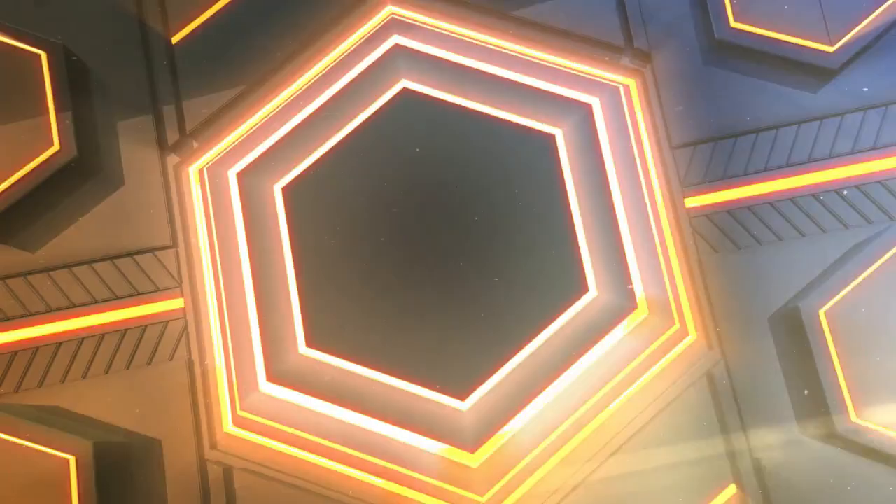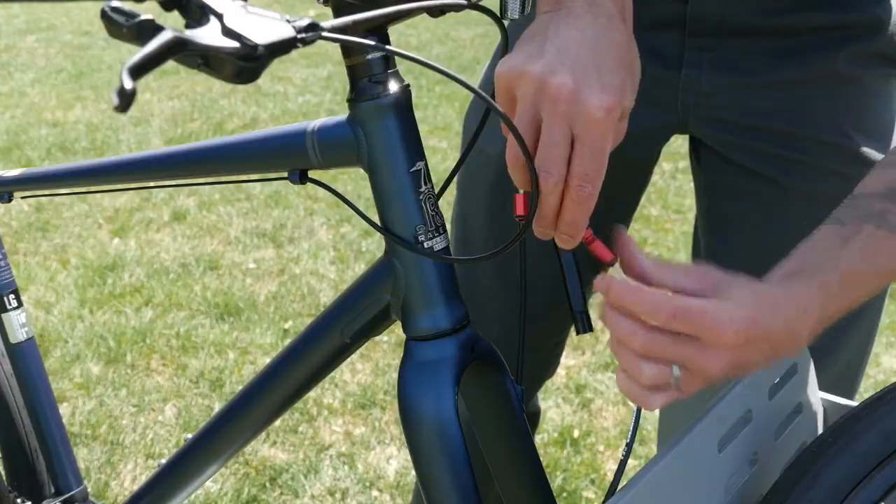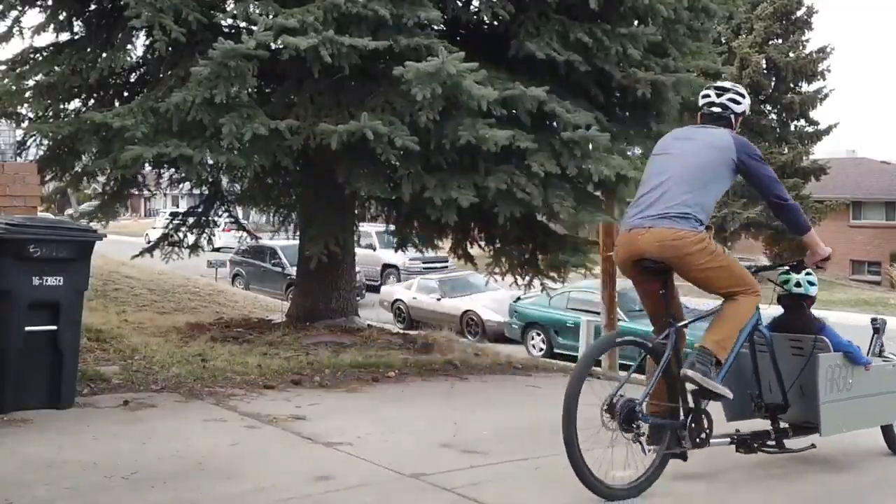The finished construction is sturdy, stable, and reliable, and can withstand many hours of use. The basket can carry loads of up to 68kg, and is priced at $1,150.